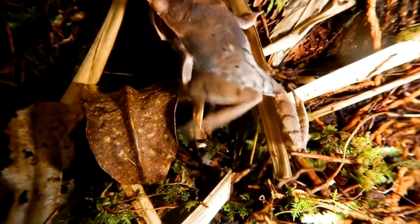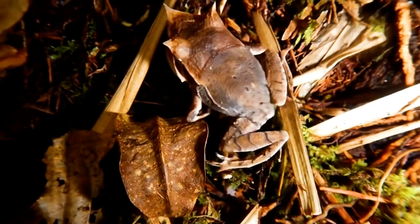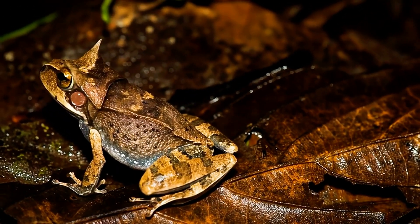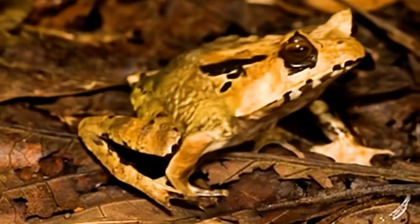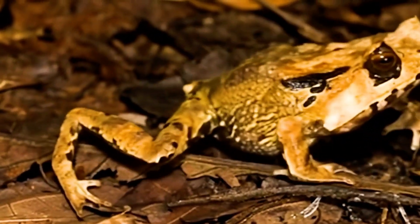A leaf-mimicking dragon, a fearsome predator, and a devoted parent — the Spix's horned frog is proof that nature is full of unbelievable creatures.